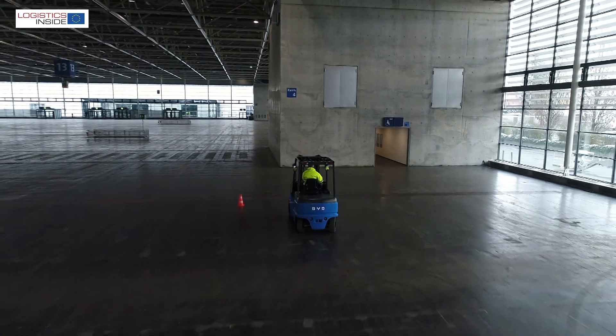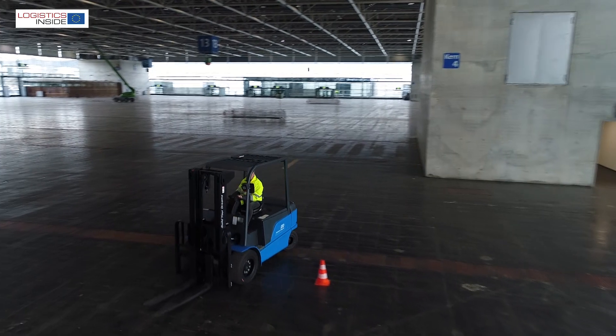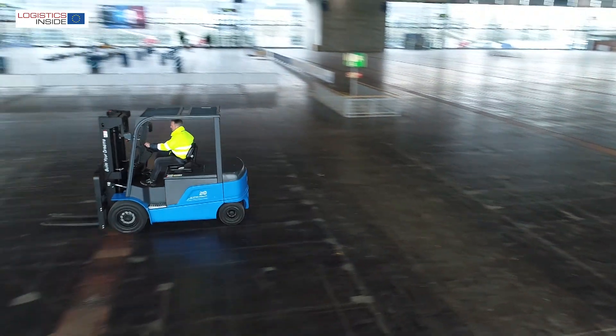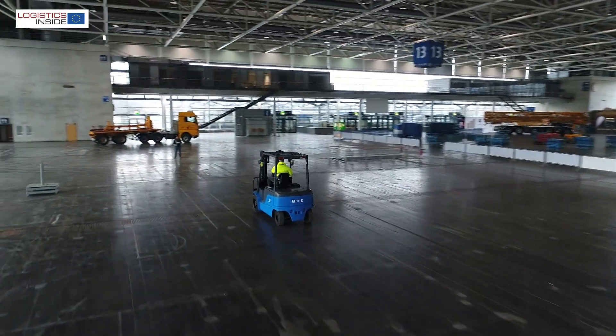With the electric EZB50, BYD offers a powerful alternative to combustion trucks with diesel or LPG engines. But how practical is this Chinese newcomer, and how long can you drive with a full lithium iron phosphate battery? The practical test will tell.